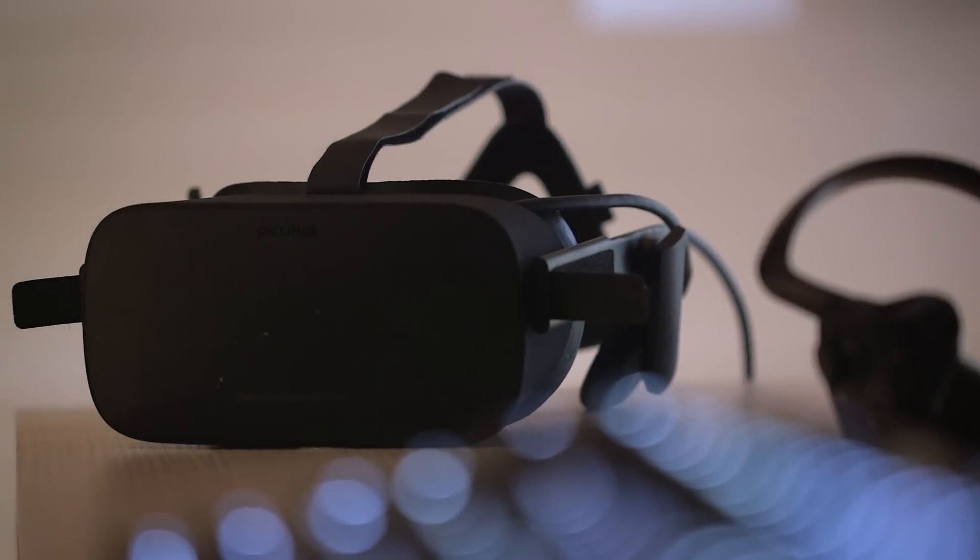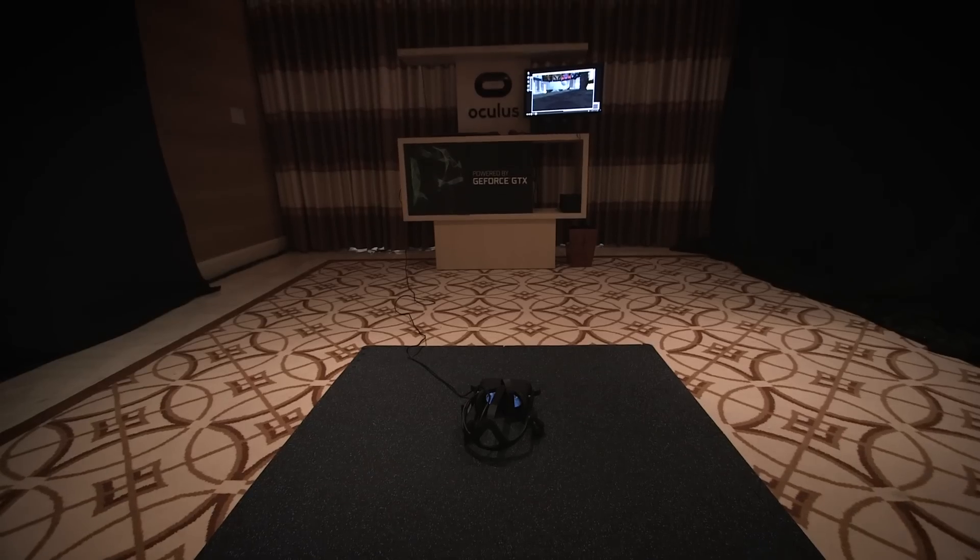Hi, I'm Addie with The Verge. Yesterday at CES, NVIDIA announced what it called the VR Ready program, which is a way to tell if the computer you're buying will work with the HTC Vive or the Oculus Rift. The point of this program is that actually very few computers right now can handle these headsets, so we went to check out some ones that can.